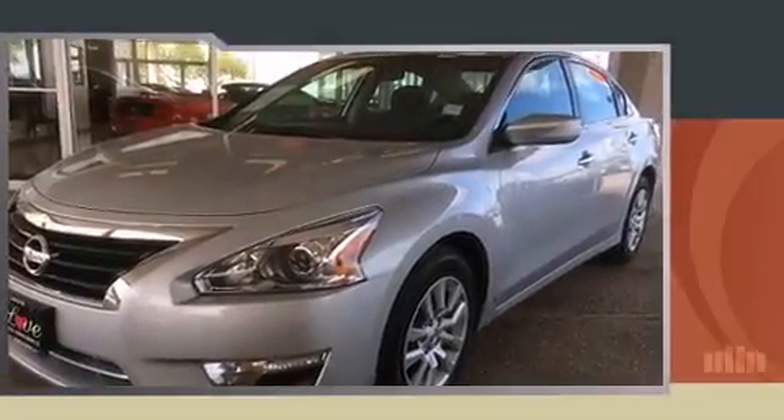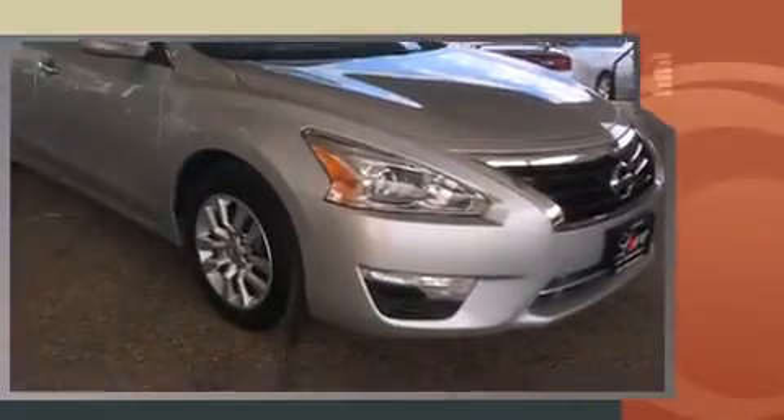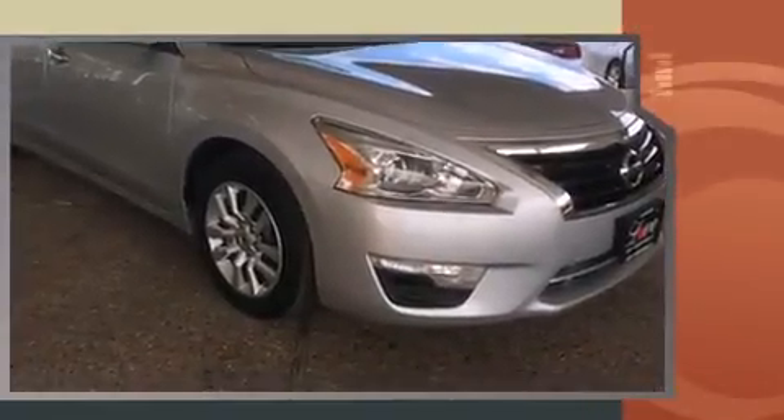Step into the 2014 Nissan Altima. This four-door, five-passenger sedan just recently passed the 40,000 mile mark. It features an automatic transmission, front-wheel drive, and a 2.5-liter four-cylinder engine.